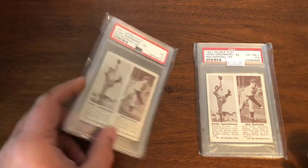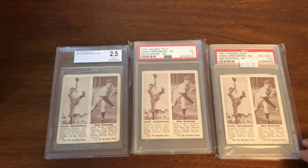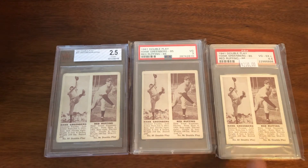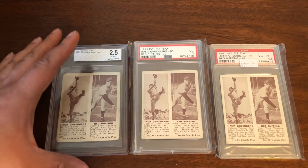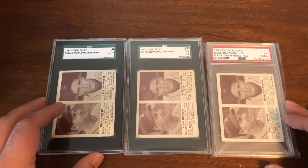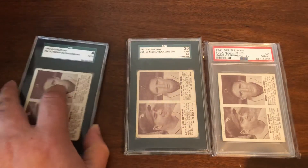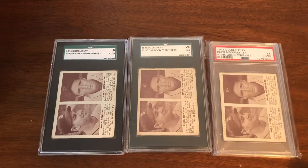Next up we have the 1941 Double Play — cards 85 and 86. We have three copies of this, the most recent just picked up: BVG 2.5, PSA 3, and PSA 4.5. Greenberg also has another card from that same set — cards 51 and 52. I have three copies: authentic (because of a very beat-up back, pasted somewhere), a 1.5, and a five with a mark above Buck Newsom's name.